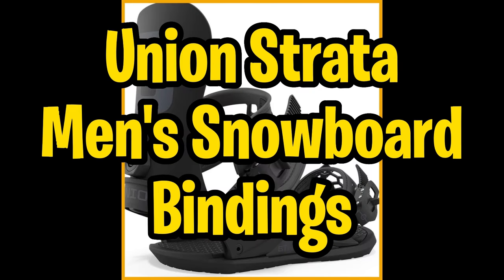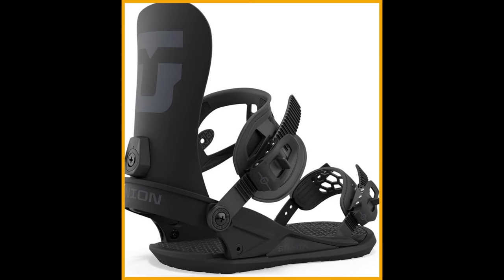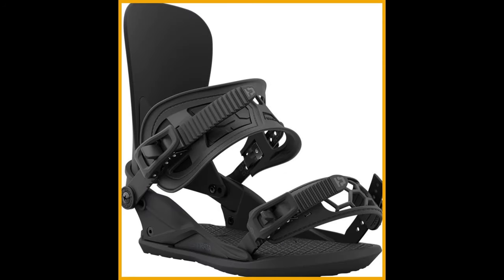Next on our list is the Union Strata Snowboard Bindings. The mini-disc baseplate brings an extra dose of freestyle flex and board feel, giving you the freedom to take your tricks to new heights. Thanks to the thermoformed EVA-infused Vapor Light, you'll be cruising down the slopes with the most vibration-canceling ride feel imaginable.